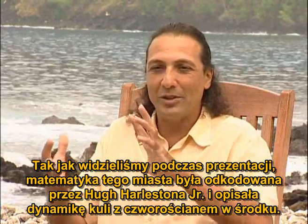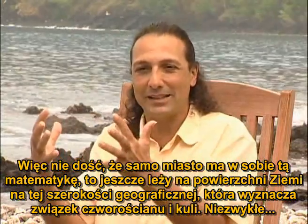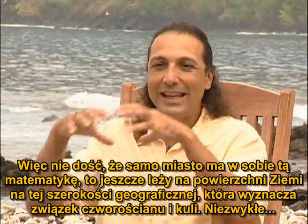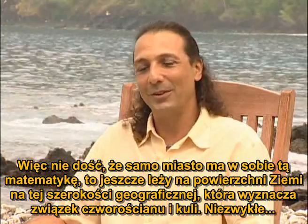to describe the dynamics of a sphere with a tetrahedron in it. So not only does the city have these mathematics embedded in it, but the city itself on the surface of the Earth is at that latitude which demarcates the relationship of a tetrahedron inscribed in a sphere. Remarkable.